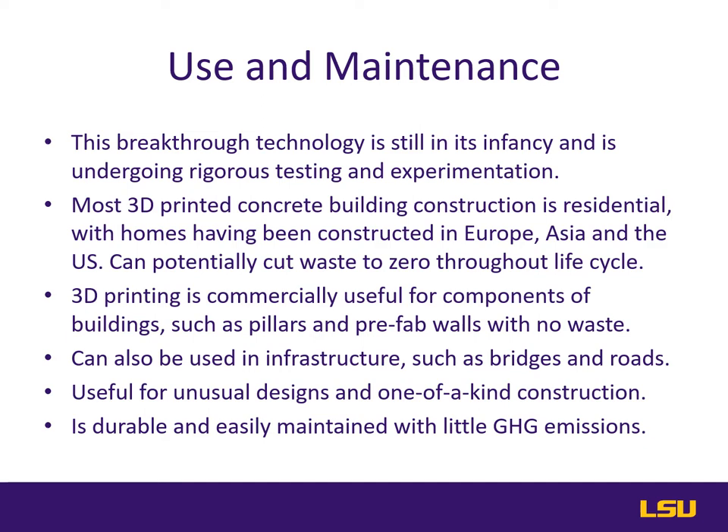This type of construction can potentially cut waste to virtually zero throughout the life cycle of the structure. 3D concrete printing is also useful as an inexpensive and sustainable method for making pillars, prefabricated walls, and other building components. Another way this technology is implemented is in infrastructure, roads, and even bridges, such as a footbridge built in the Netherlands.